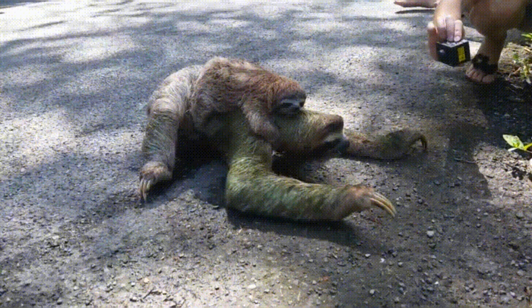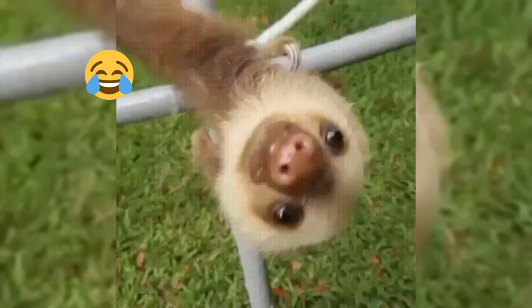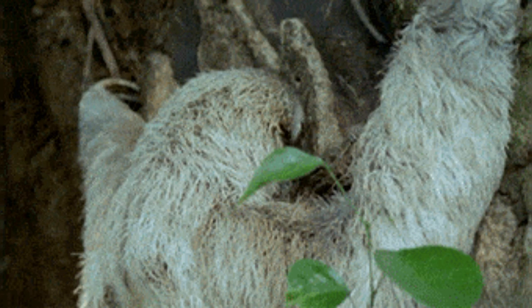Sloths can move quickly in short bursts and can swim well. They have prehensile tails, which can be used to grab branches and hold onto them when moving. Sloths are also able to rotate their heads and necks 270 degrees, giving them a wide field of vision — wow, that's pretty impressive!